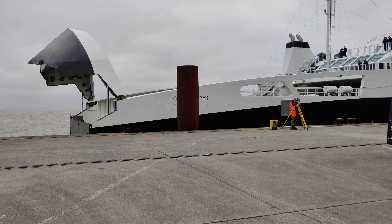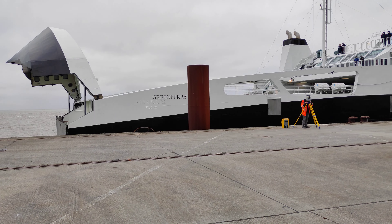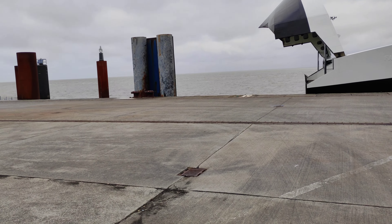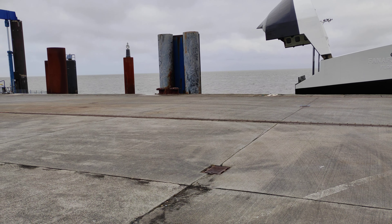I haven't seen this ferry arrive from here before. I saw it when we were on the ship, but I haven't seen it from this spot yet. So that's very interesting, I think.